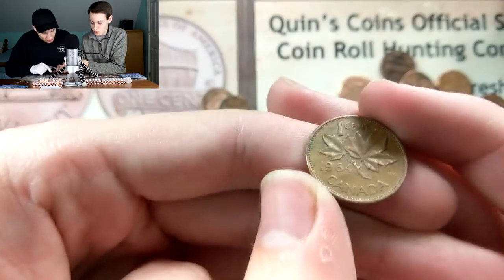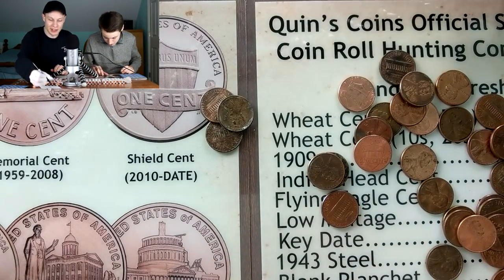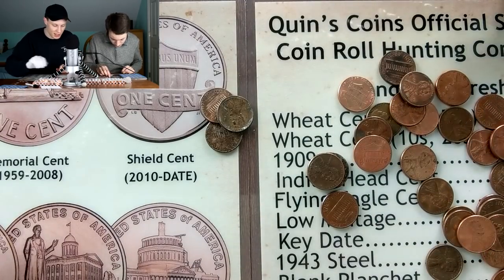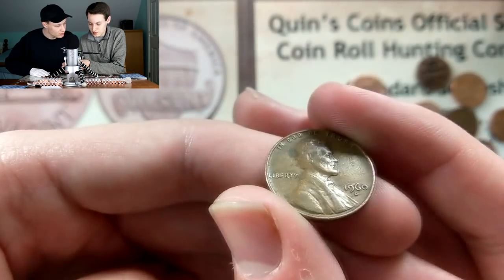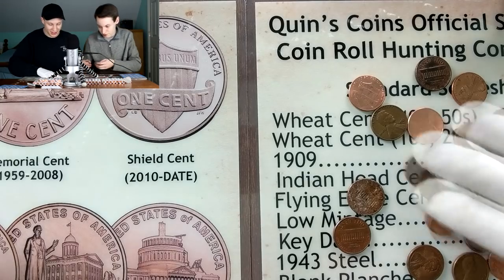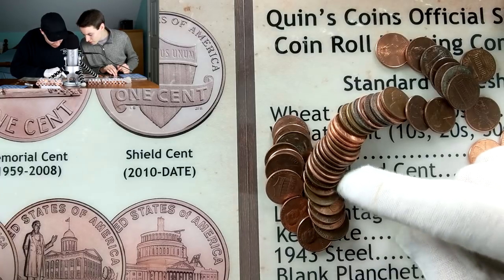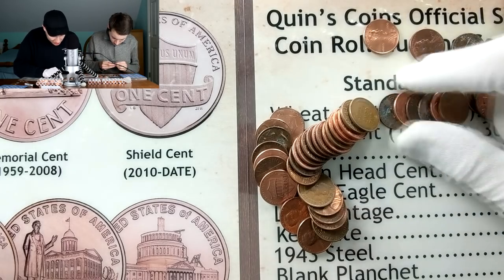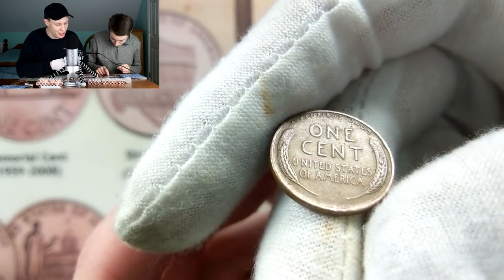I got a 1961 Denver but I already have that, so no point. Kevin finds a 1964 young head Canadian - most common young head but a young head nonetheless - another five points, 10 points on the roll. There's another Canadian - 1960 D, very common but Kevin doesn't have it yet, so that counts for one point. Kevin spots it's a large date; I can tell that quickly, the 60s are pretty easy.